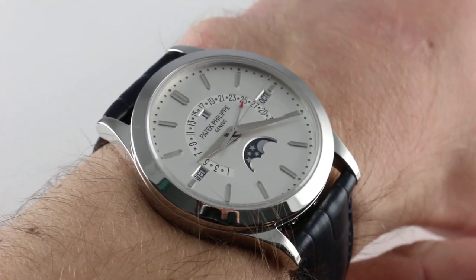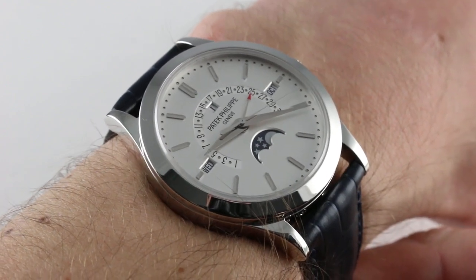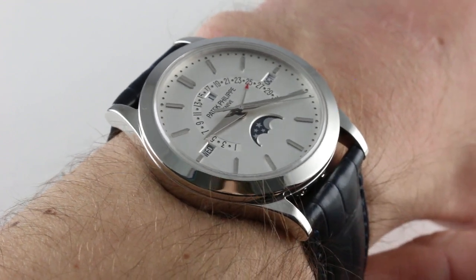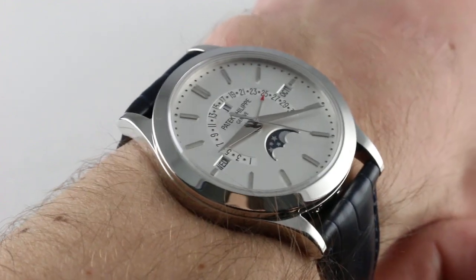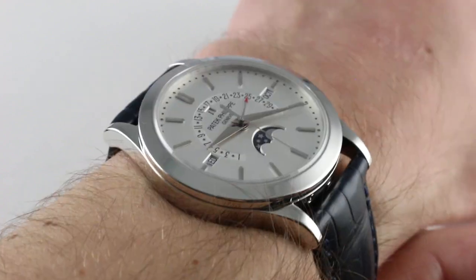On my 16 centimeter circumference wrist, you can see the watch at 39.4 millimeters in diameter across the round of the case is a good fit. It could be worn on a larger wrist, and it could also be worn on a smaller wrist — I would say down to about 13.5 centimeters in circumference — wearing this one with security and style and good proportion.